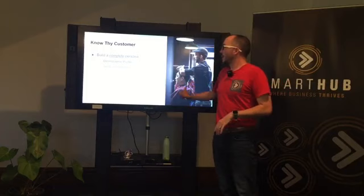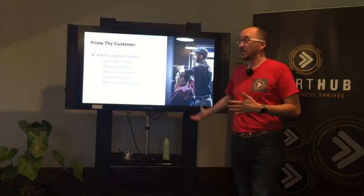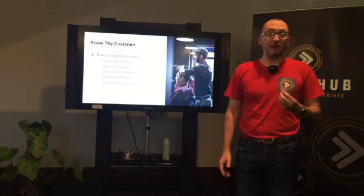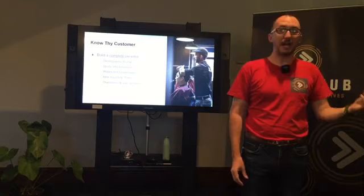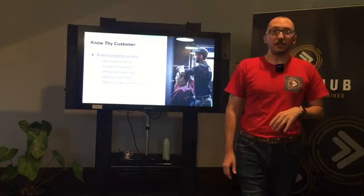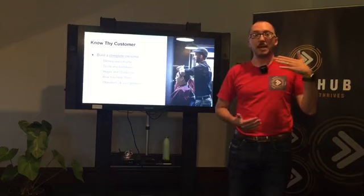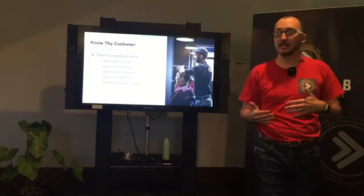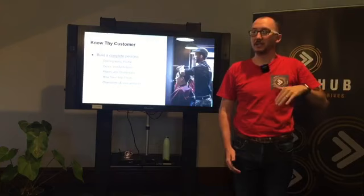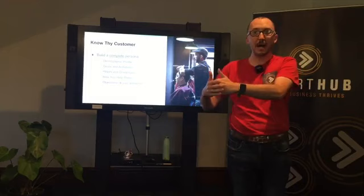It starts by building a really complete persona of what your customer looks like. You might have heard terms like client avatar — I use the term buyer persona because that's the first term I discovered when I was learning. Start with a really good understanding of the demographic profile: are they predominantly men or women, a particular age group, a particular area, high income or low income? Go really deep into who they are. When you do that, you can get a good understanding of what their goals and ambitions are, the hopes and challenges they face, the pain points they suffer, and how you help them get where they want to go or take away their pain.